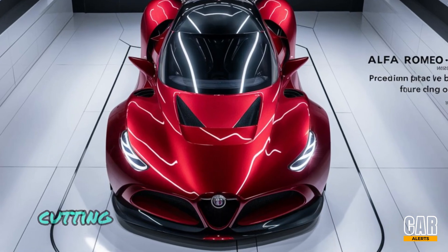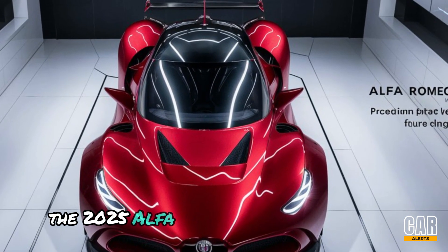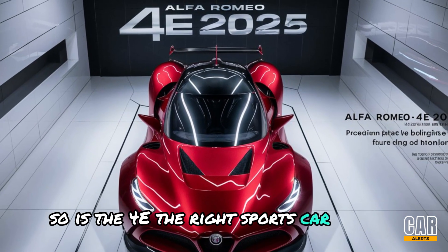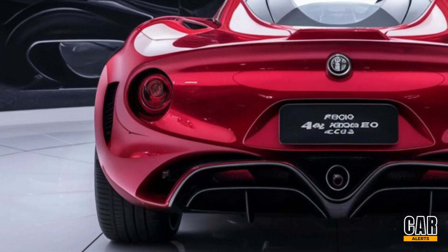With its blend of Italian flair, cutting-edge tech, and potent performance, the 2025 Alfa Romeo 4C isn't just a car — it's an experience. So is the 4C the right sports car for you? Let us know in the comments below. Thanks for watching.